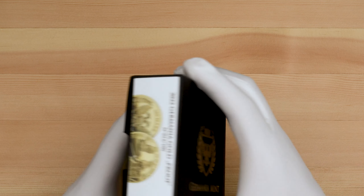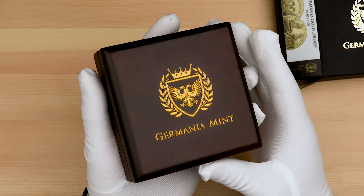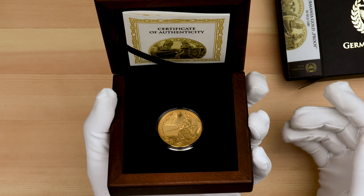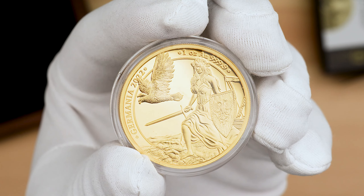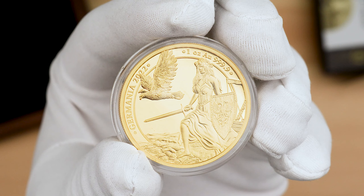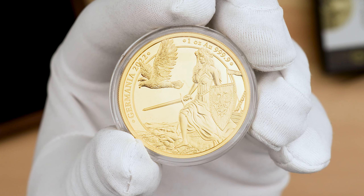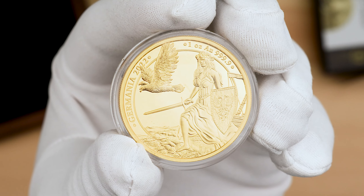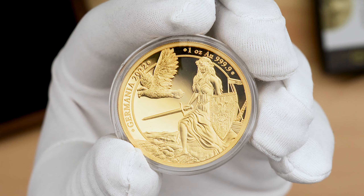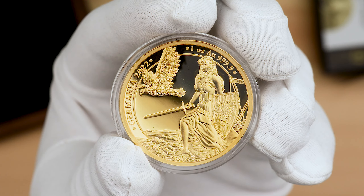And finally, we have the 2022 Germania 1oz gold proof coin. Featuring the exact same design as the 1oz silver proof release, with the diameter of the coin coming in at 32mm compared to the 38.61mm of the silver coin. On the obverse, Germania, clad in armour and a dress moved by the sea breeze, steps onto the mainland. Traditionally, Germania holds in her hands the shield and the imperial sword, wearing a laurel wreath on her head. Her faithful companion, the double-headed eagle, warns of the danger lurking nearby. Around the border are the inscriptions 'Germania 2022' and '1oz AU .999'.